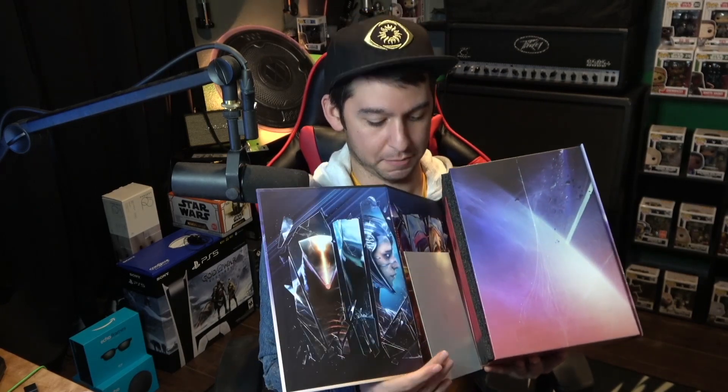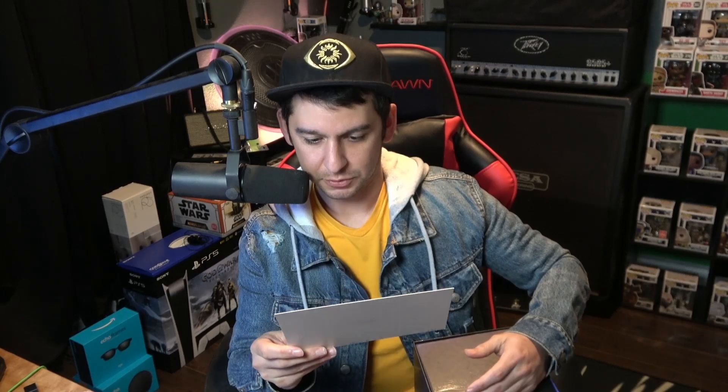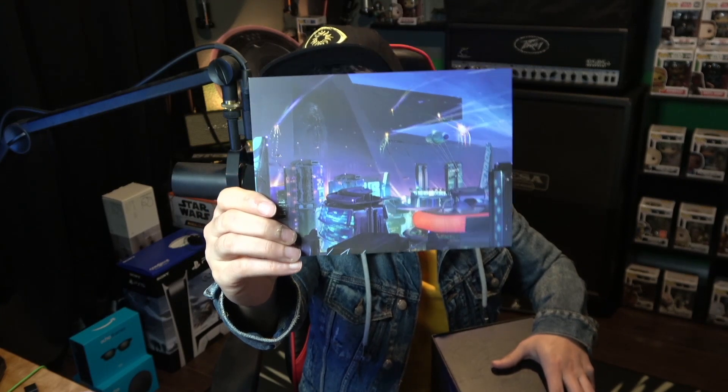Oh, it looks like something fell. Some nice artwork there on the inside of the sleeve. And it looks like we have a card here that was on the inside of the box — looks like the city on Neomuna. Very, very nice artwork. I like the cyberpunk city kind of looking thing. Looks really cool. And we also have another card here that it came with.